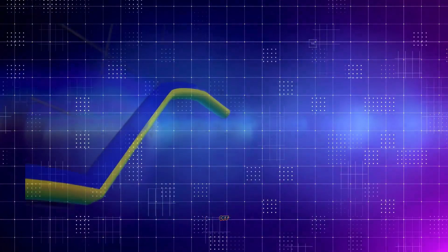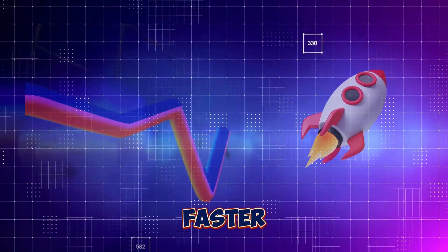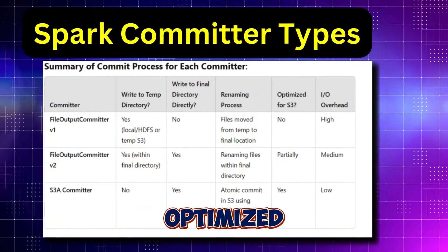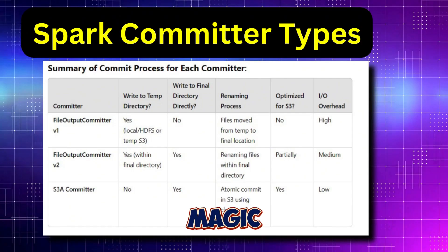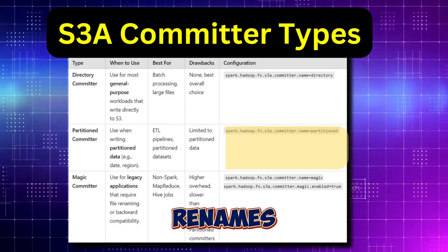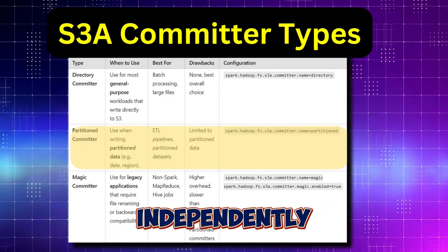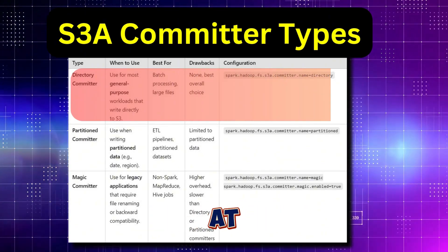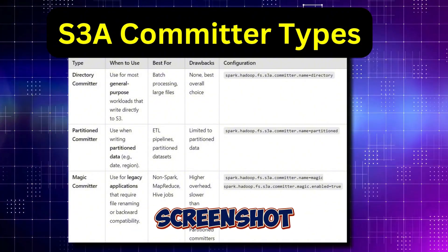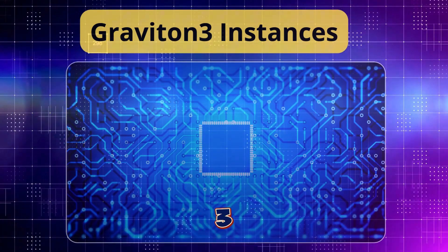There are actually different types of S3A committers available, each optimized for different workloads: the Magic Committer, optimized for large-scale writes avoiding renames; the Partitioned Committer, which breaks data into chunks and commits independently; and the Directory Committer, which commits entire directories at once and is suitable for smaller workloads. More details can be found in the screenshot above.